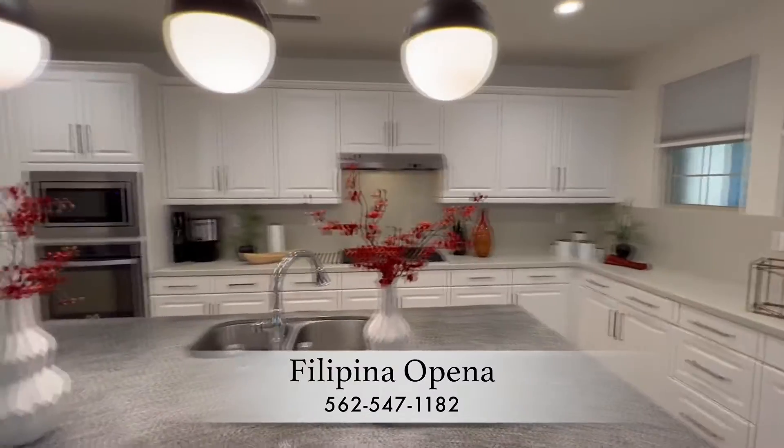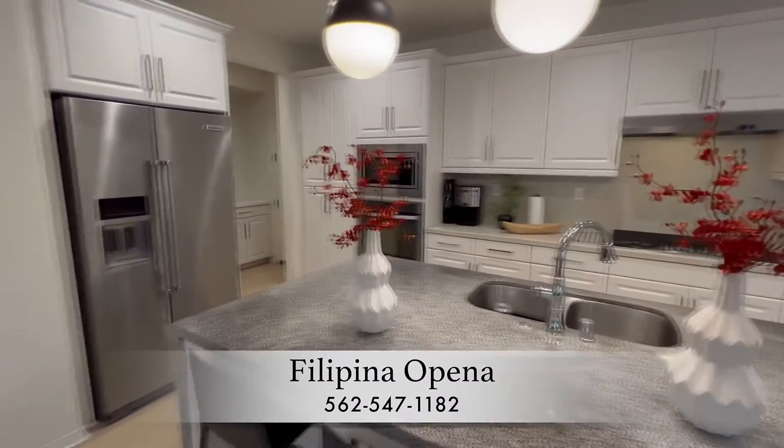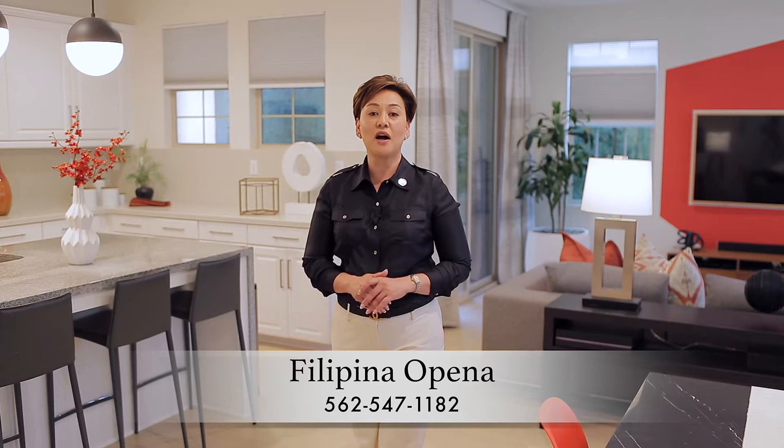A lightly veined solid quartz lines the galley kitchen counters and full wall backsplash — a fitting complement that anchors the heart of this space.